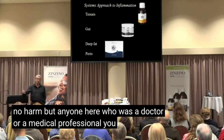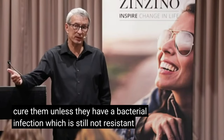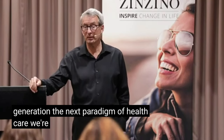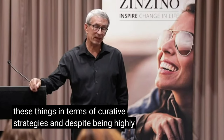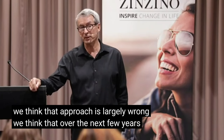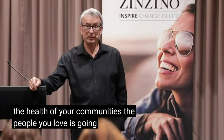Anyone here who is a doctor or medical professional knows we often do harm our patients. We don't ever cure them, unless they have a bacterial infection still not resistant to the antibiotics we use. We're beginning to move into the next generation, the next paradigm of healthcare — now starting to think of these things in terms of curative strategies that are highly effective and entirely safe. We think the pharmaceutical approach is largely wrong, and over the next few years it will become progressively more redundant. As it does, public health, your health, the health of your communities and the people you love, is going to improve.